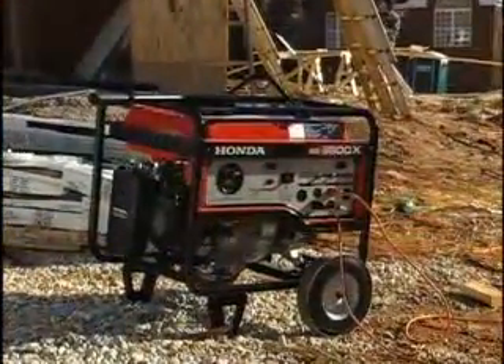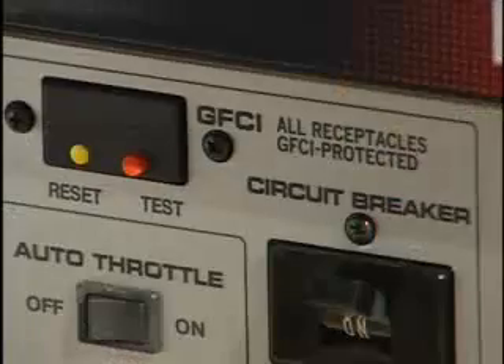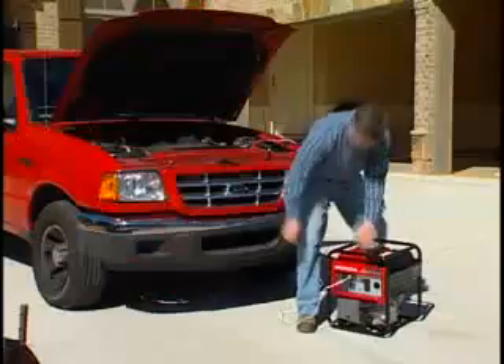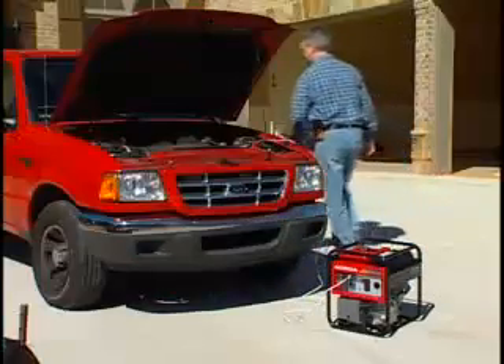Of course, all Honda industrial generators are OSHA compliant and feature neutral bond and GFCI circuit protection. As a bonus, the popular EB3000C offers a DC outlet to charge automotive batteries.